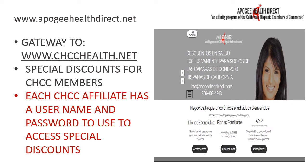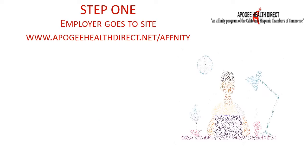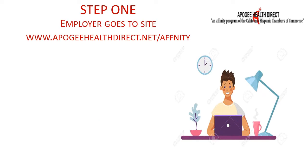Now let's see how you can offer workplace healthcare in three easy steps with Apigee Health Direct. Step 1 is to go to the health site at www.apigeehealthdirect.net. Here you can research the featured plans, including the benefits and the prices.